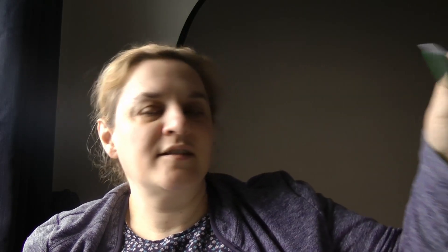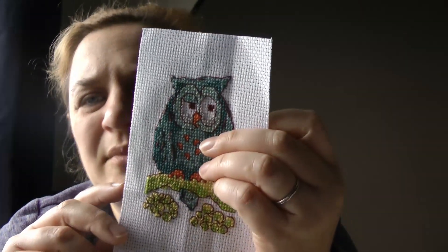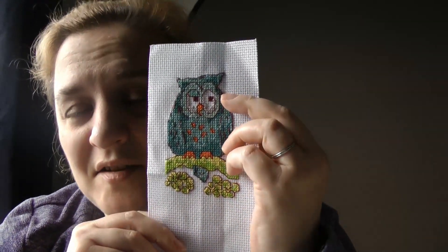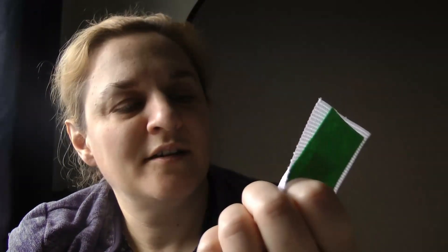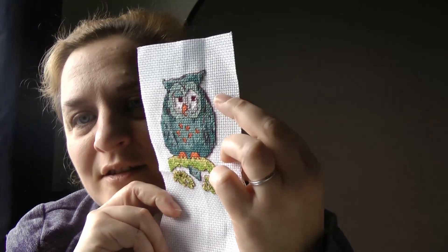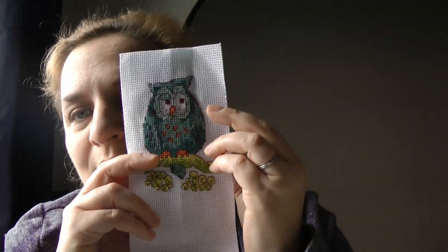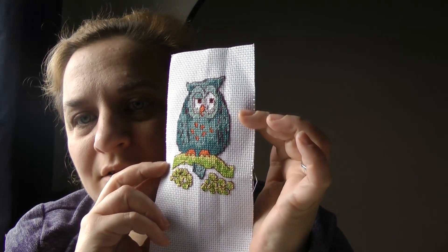Then I finished a magazine freebie — I've got to make it into a bookmark. I swapped out the fabric that was in there — it just wasn't very tactile or nice, so I put some Zweigart 14 count Aida in instead, but the threads are all kit from the magazine. It's just a little owl bookmark which I need to make into a bookmark. You'll notice a bookmark frenzy coming soon.